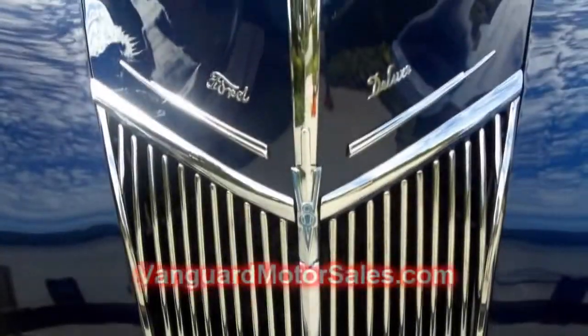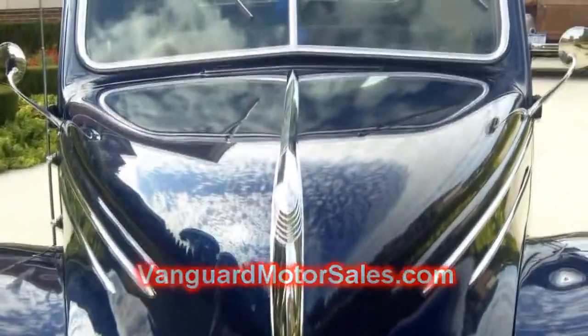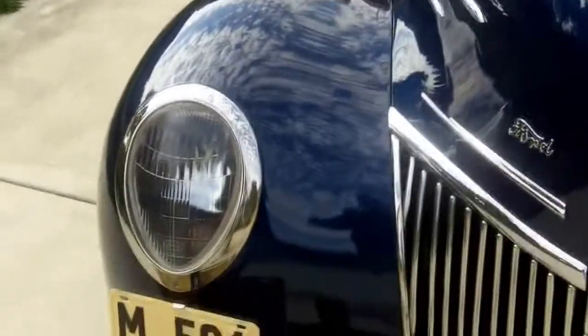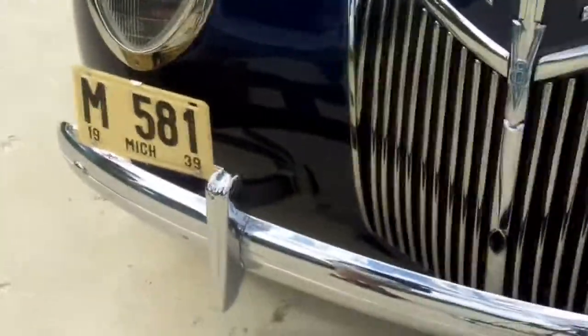Don't forget to check out more pictures at VanguardMotorSales.com. And also, join the 7 Deadliest Mistakes to Buying a Classic Car Online — it's a free report. All you have to do is click on the emblem on our website.